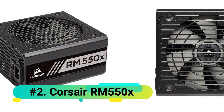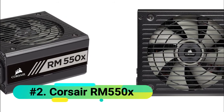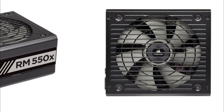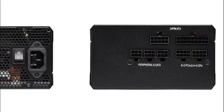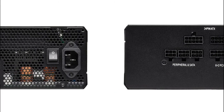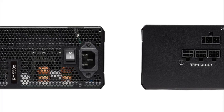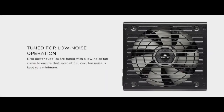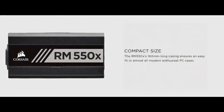At number 2 we have the Corsair RM550X. Like the Corsair SF450, the RM550X is an efficient and fully modular power supply unit designed for long-term reliability. It includes the same 100% all-Japanese 105 capacitors and features zero-rpm fan mode, making it a quiet operator at low and medium loads. This fully modular design makes builds and upgrades easy and delivers clean-looking results.